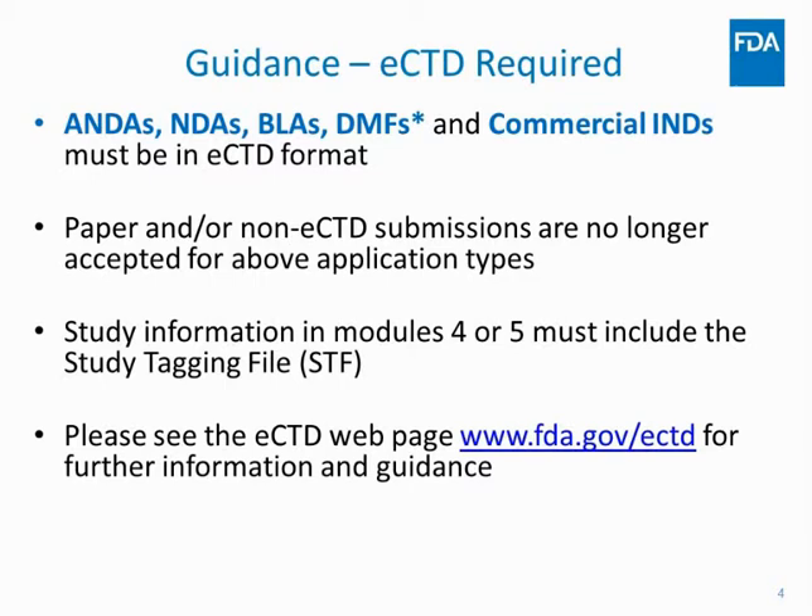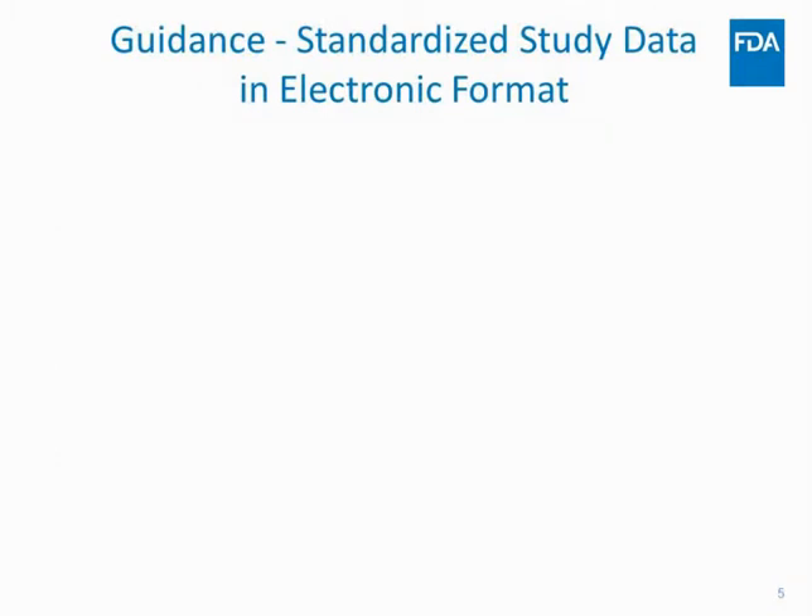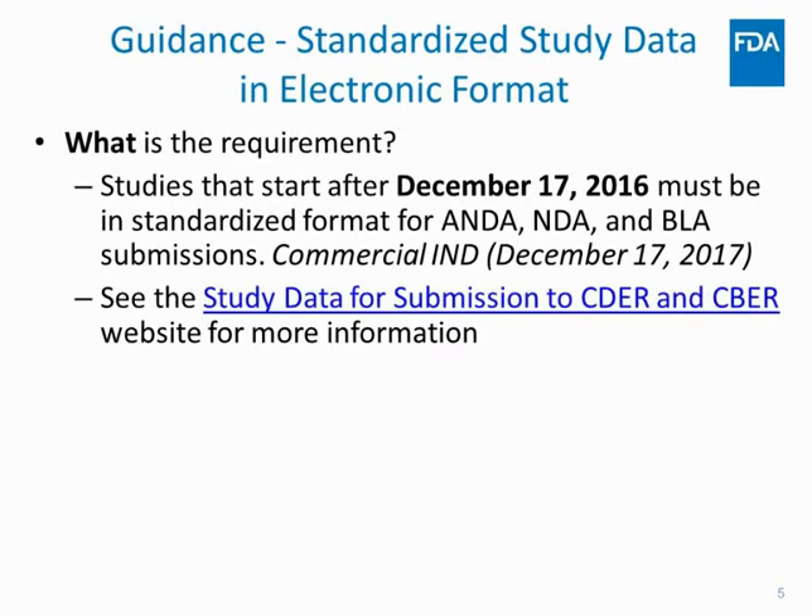For anyone working with drug master files: there was an update to the eCTD guidance earlier this year stating that a subset of DMFs — Type 3 DMFs — have until May 5th, 2020 to start submitting in eCTD. There is also an FDA guidance in effect for standardized study data in electronic format, and my colleague Ethan Chen will be speaking about this in more detail in the next presentation.